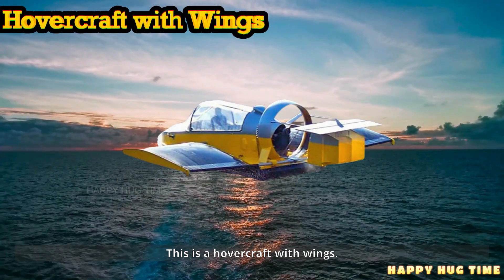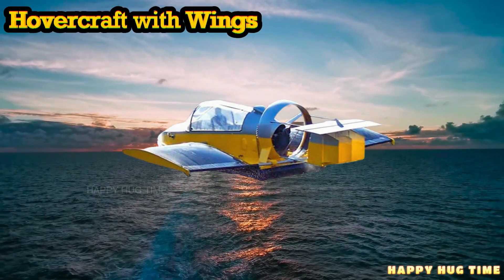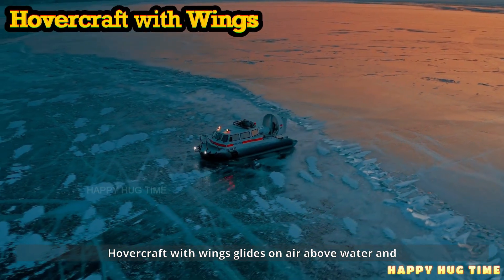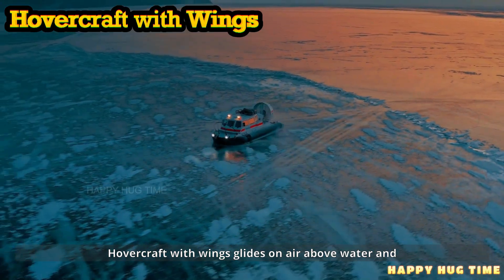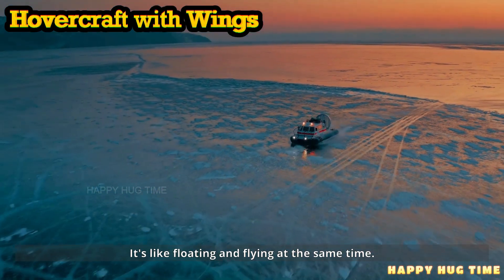This is a hovercraft with wings. A hovercraft with wings glides on air above water and land. It's like floating and flying at the same time.